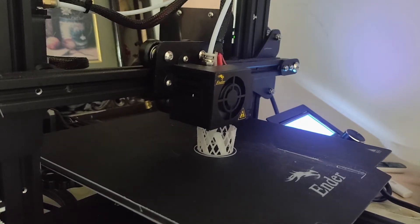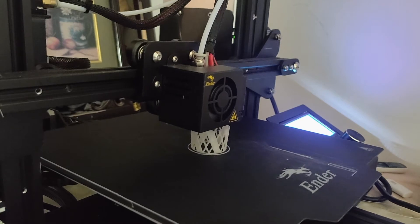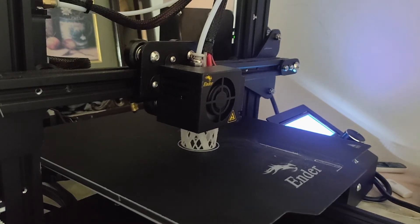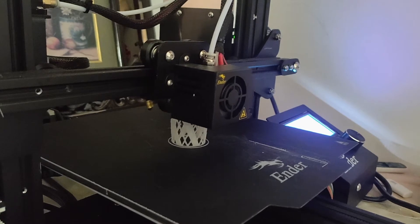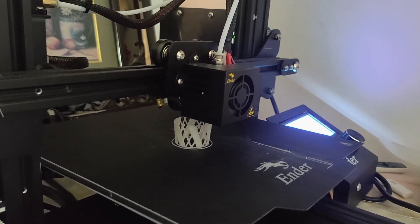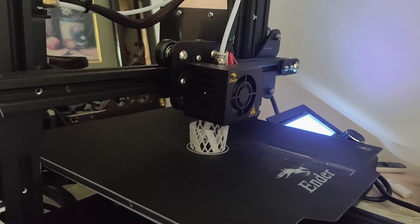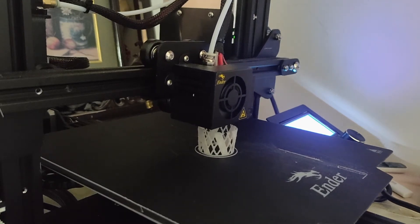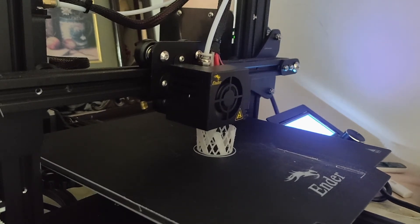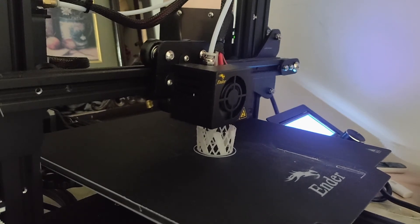Hi guys, so I'm trying to print this skyscraper — I think it's from London. By default this print should take three hours eight minutes, but I thought let's test out how fast this printer can print, and I increased the speed to 200%. Up till now it took about 37 minutes and it's 20% complete, so let's see how long it takes.